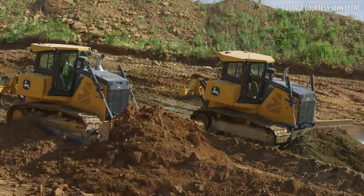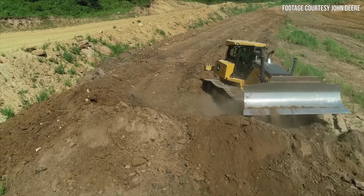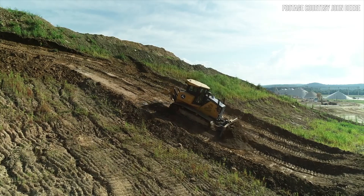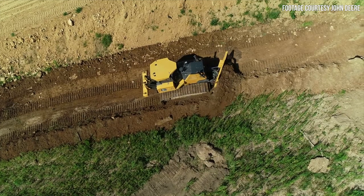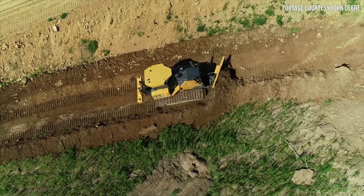Every 850L features improved stability and gradeability thanks to an 8-roller undercarriage design with 130 inches of track on the ground. The improvements here add up to a highly maneuverable machine, especially in tight spots and on steep grades. And because the 850L is a machine focused on improving productivity, it is offered with a 172-inch power angle tilt blade — the widest PAT blade offered in this size class.